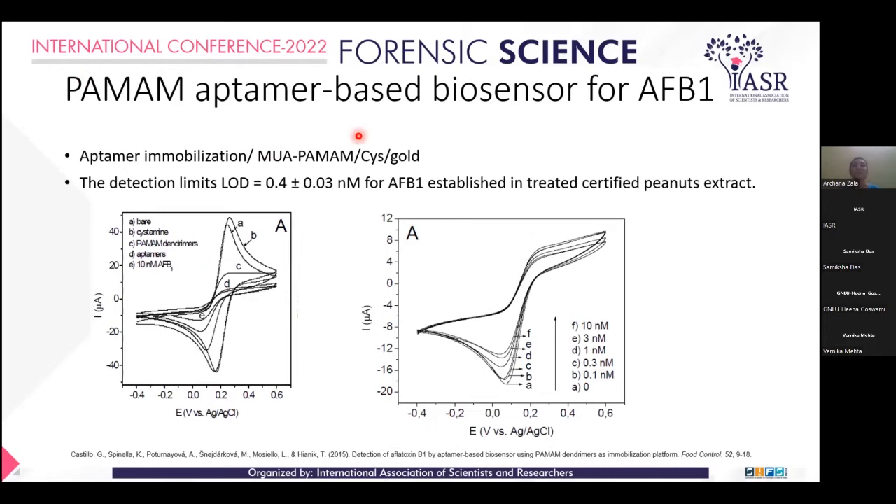PAMAM Dendrimer aptamer-based biosensor for Aflatoxin B1. Here, a gold electrode was modified with mercaptoundecanoic acid on a PAMAM Dendrimer coated with cysteine, which was immobilized with the aptamer. This electrode can detect a concentration of 0.4 nanomolar, which is lower than the permissible limit.